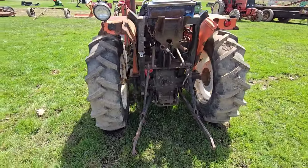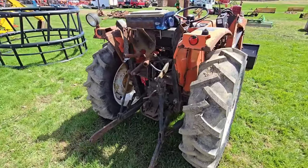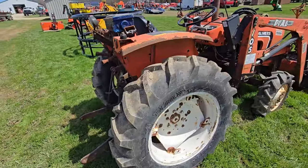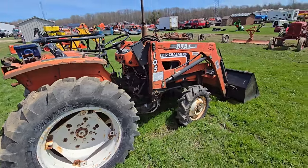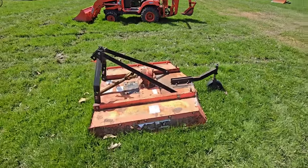There's the rear end: you got a set of outlets, three-point hitch. Over here we've got a brush hog — looks like it'd be about a four-footer.